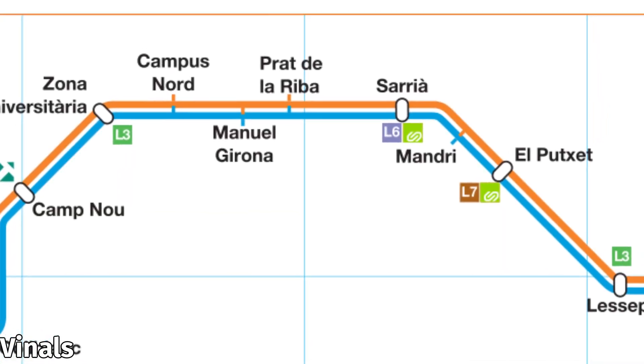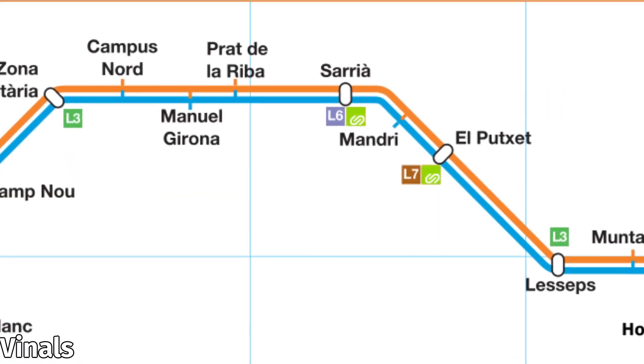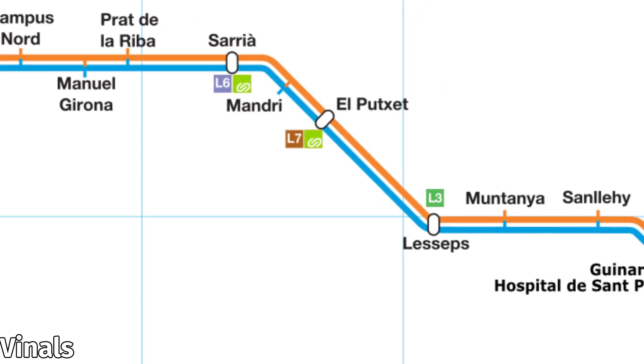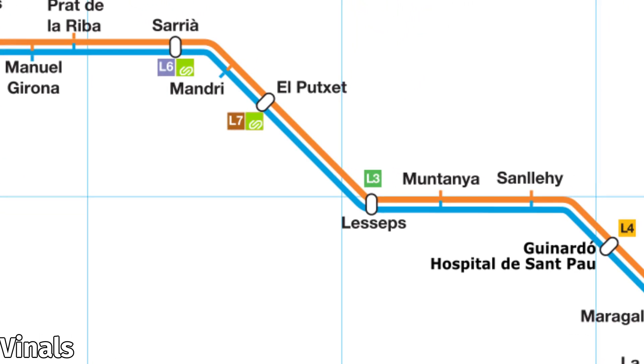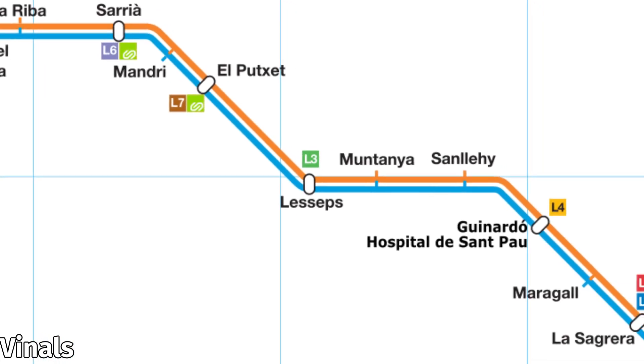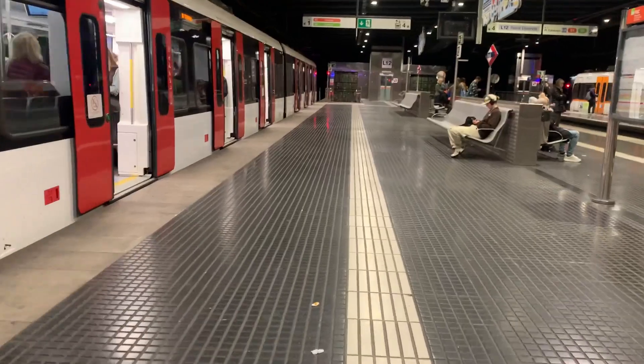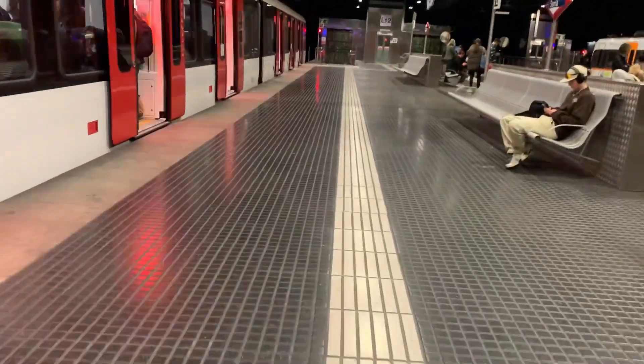Speaking of things that aren't open yet, let's look in more detail at what the central Lines 9 and 10 tunnel will cover. Between the two isolated sections right now, there are planned to be 11 stops, several of which will connect to key locations. There are two stops that connect to FGC's suburban railways, Lesseps connects to Line 3, and Muntanya is right next to Park Güell. The TBMs have been moving, and work is already underway installing utilities and power substations — but needless to say, this entire project has been quite a bumpy ride. Literally.